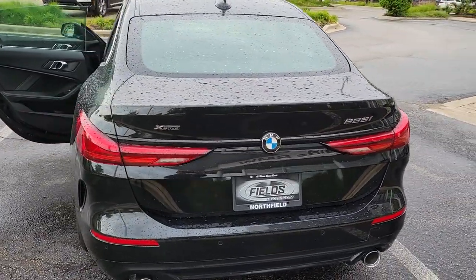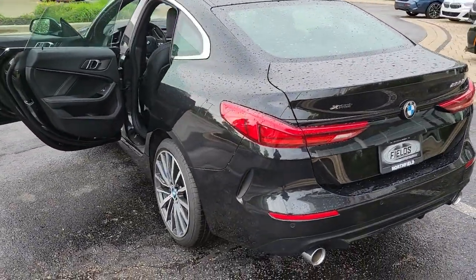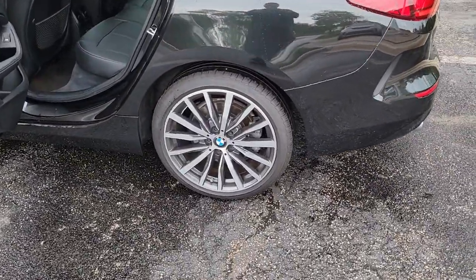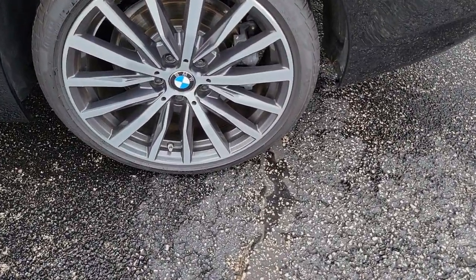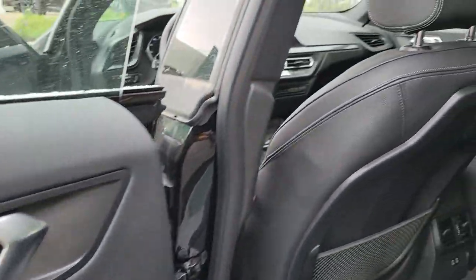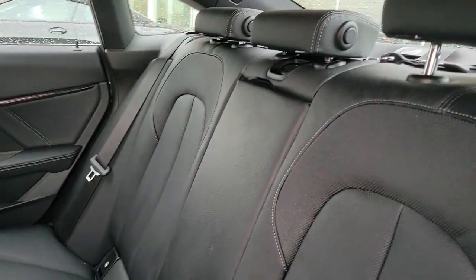All-wheel drive, navigation system, keyless entry, fog lamps, lane keeping assist, remote engine start, keyless start, power passenger seat, satellite radio, backup camera. Feel the satisfaction that comes with choosing quality and efficiency.